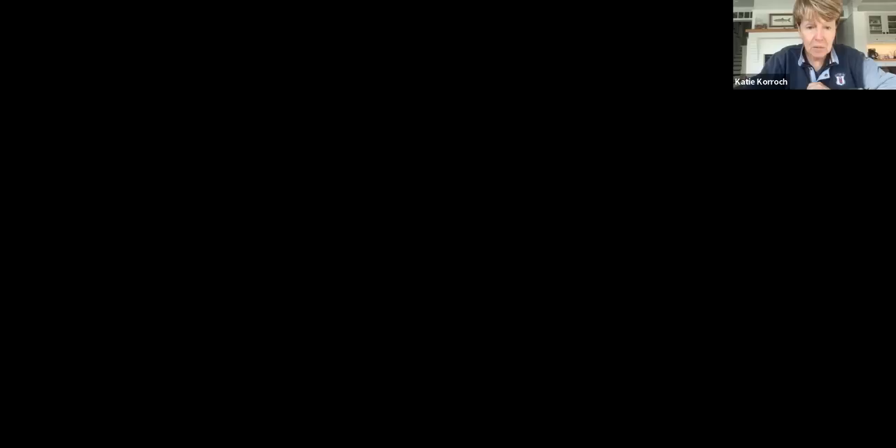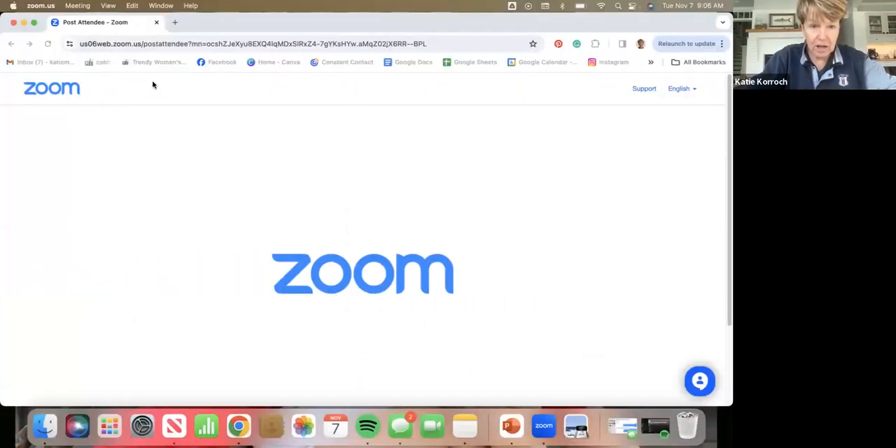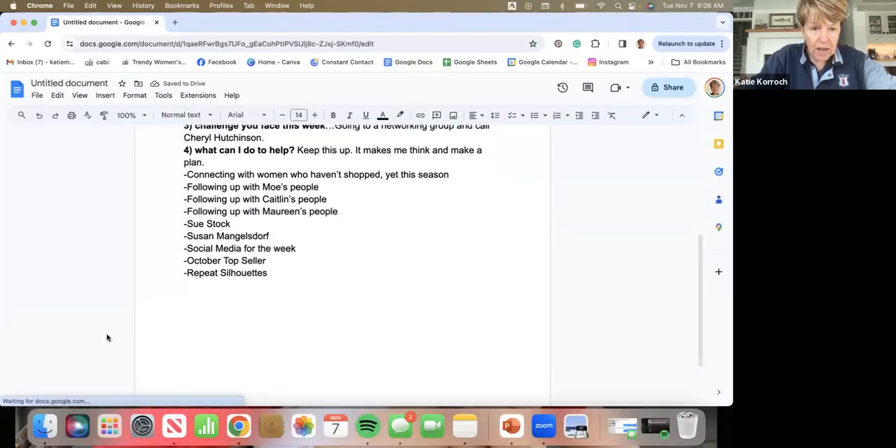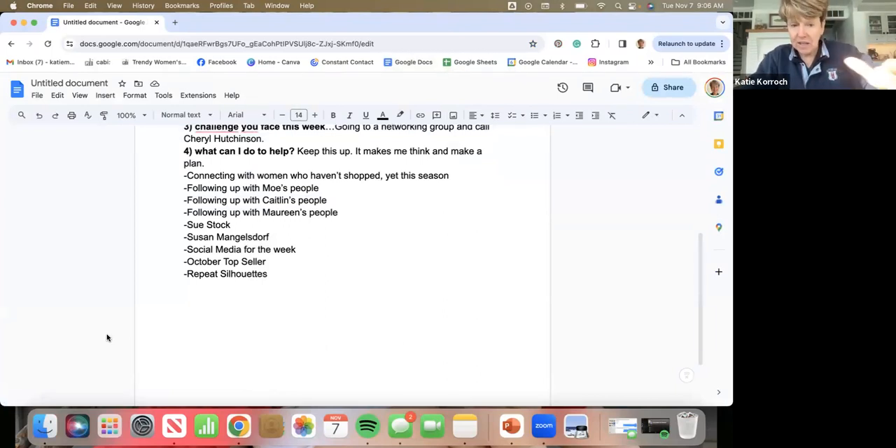I'm going to share my screen so I can see the list I started yesterday in Google Docs. First off, I'm connecting with women — maybe women that shopped with you in your launch season — and making sure that we've had some kind of a connection.